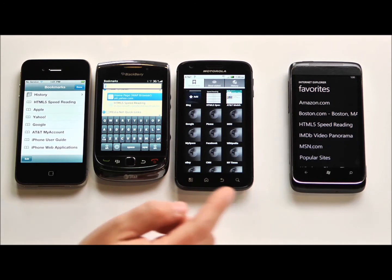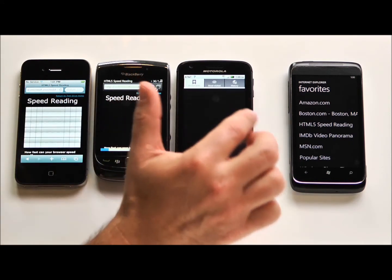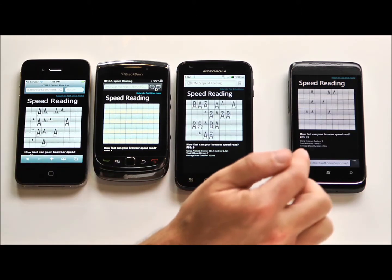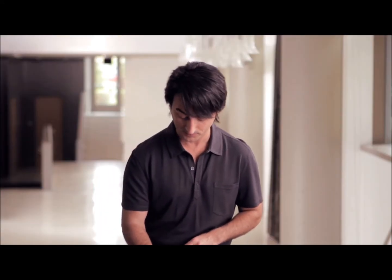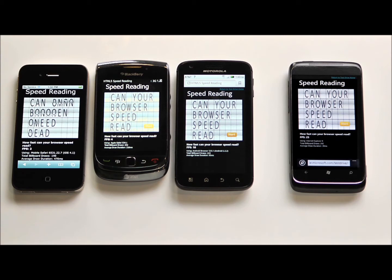In IE, I'll jump to my favorites and we'll see how fast they all draw this page — on the iPhone, on the BlackBerry, on the Android phone, and here we go on IE9. This is the same exact web page and all the smartphones are drawing it. You can see the Windows phone is drawing it really quickly — it's showing 24 frames per second. The Android phone is getting 10 frames per second, the iPhone is getting 2 frames per second, and the BlackBerry is reporting 4 frames per second. Because IE9 has hardware acceleration built in and takes advantage of the graphics on the phone, you can see that IE9 finished first.